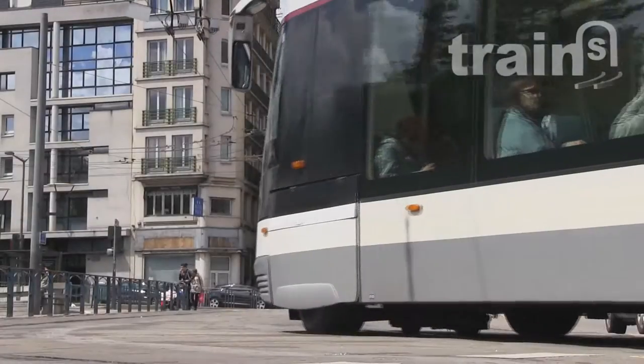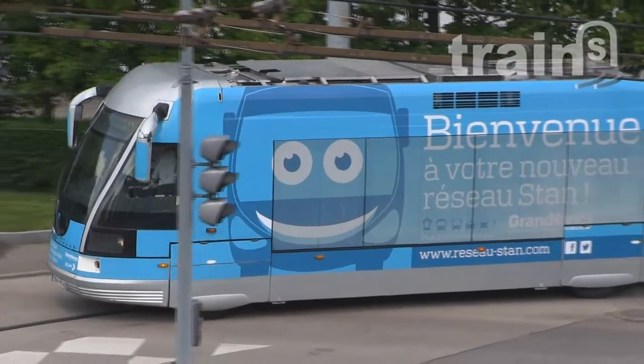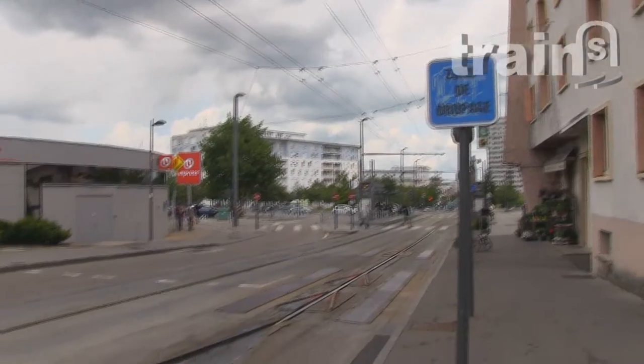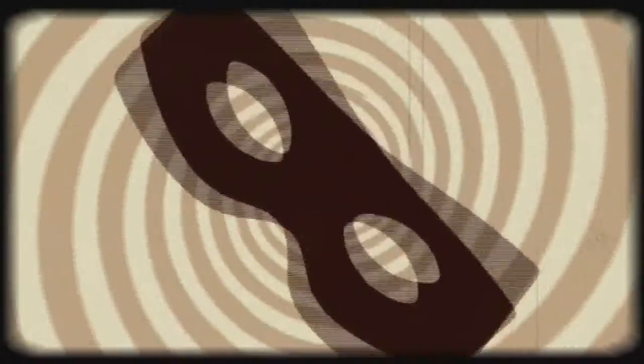Nancy was the very first city to jump into the venture of the rubber-tied tramway technology. Since its commissioning in 2001, glitches and criticisms have been overwhelming. Does that technology deserve so many harsh comments? Has the network improved? My review starts now!